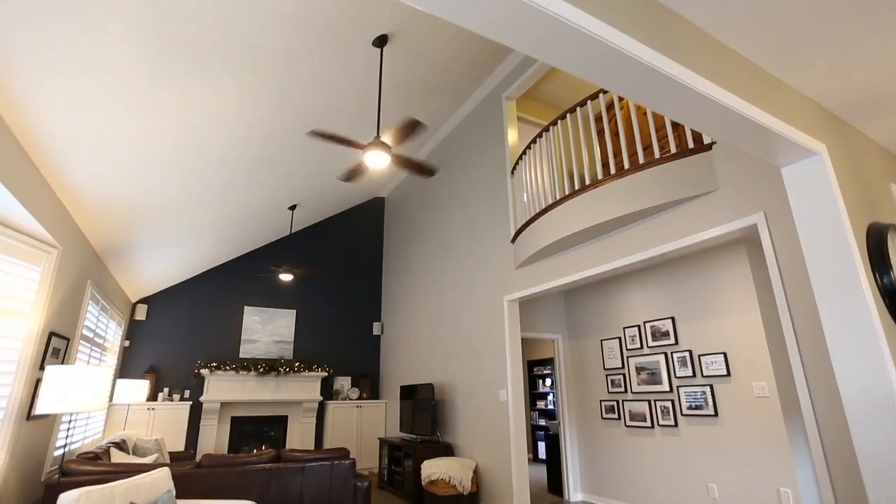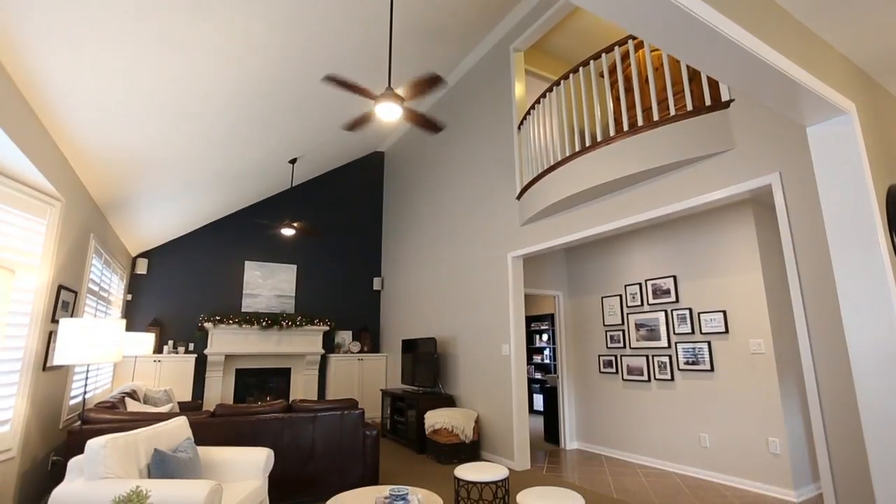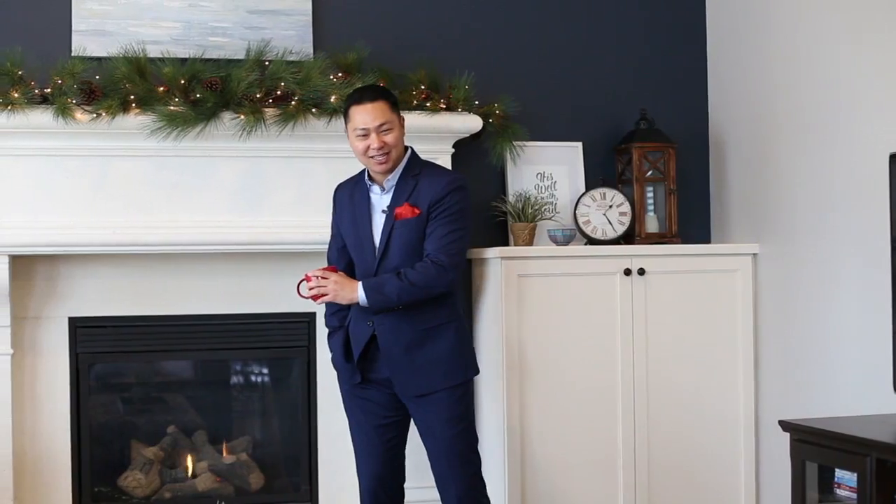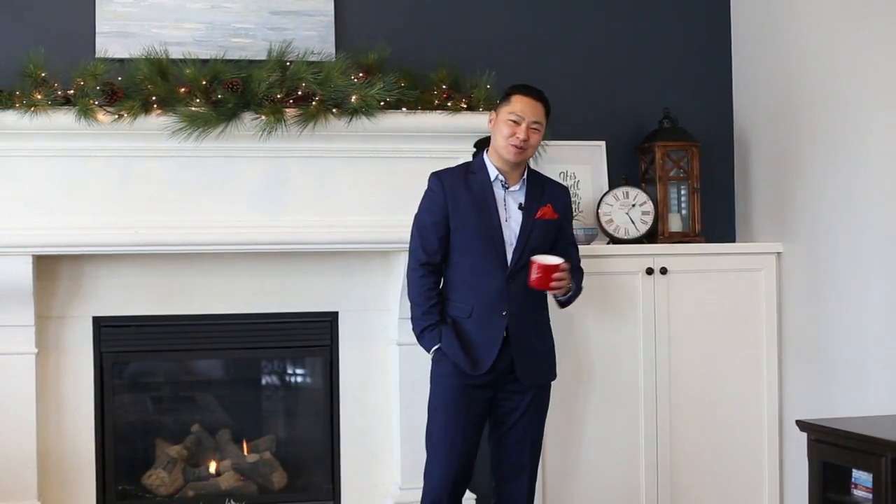This is one of my favorite rooms in the house — the family room, which features two-story vaulted ceilings. It's a great place to cozy up by the fireplace with an upgraded mantle, enjoy a family movie, and spend some time with your loved ones.